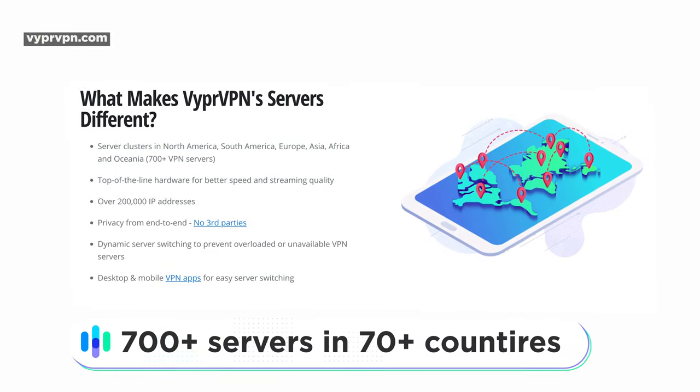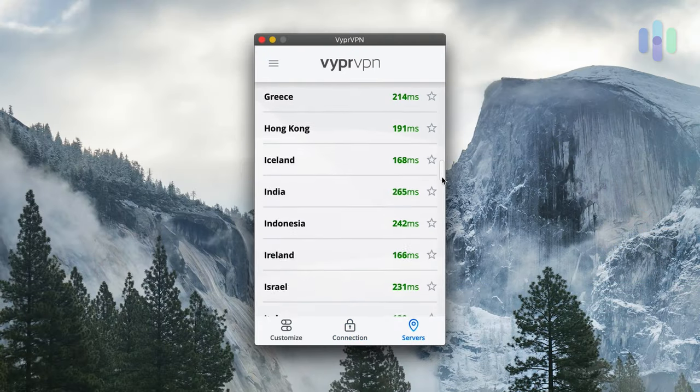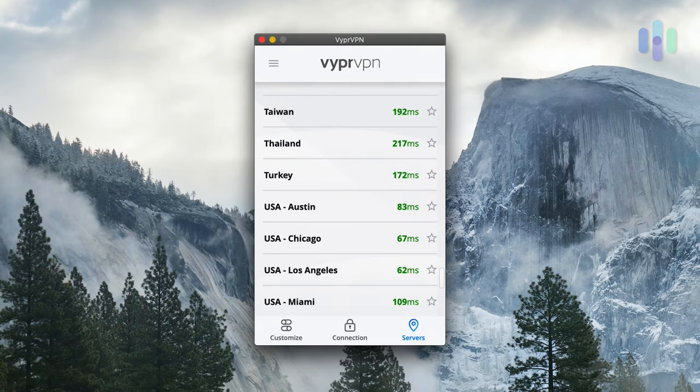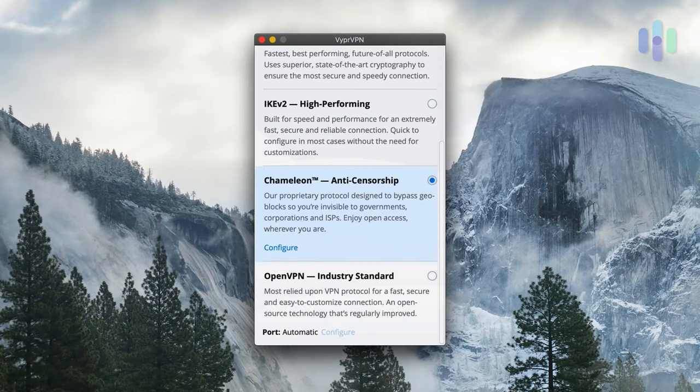They do have over 700 servers in 70 countries. You can basically pick where you'd like to be a citizen of each day — a ton of countries and different servers, because sometimes you may want a different city inside of a single country. Additionally, it has its own proprietary protocol called Chameleon. Chameleon is specifically built to help you in anti-censorship efforts. There have been a number of countries where the government does not allow you to see certain things — you don't have access to every news site or source of information. It's really useful to be able to bypass that, and Chameleon is built simply for that.